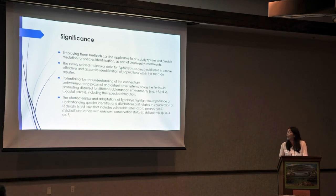The significance of this is that employing these methods can be applicable to any study system and provide resolutions for species identification as part of biodiversity assessments. The newly added molecular data for Tufladia species should result in more effective and accurate identification of populations within the Yucatan aquifer. It provides the potential for better understanding of connections among proximal and distant cave systems across the peninsula, promoting dispersal to different subterranean environments. Their characteristics and adaptations highlight the importance of understanding species identities and distribution as it relates to conservation of federally listed taxa — including the vulnerable species T. piercei, as well as others with unknown conservation status, including Tufladia silamensis, Species A, and Species B.